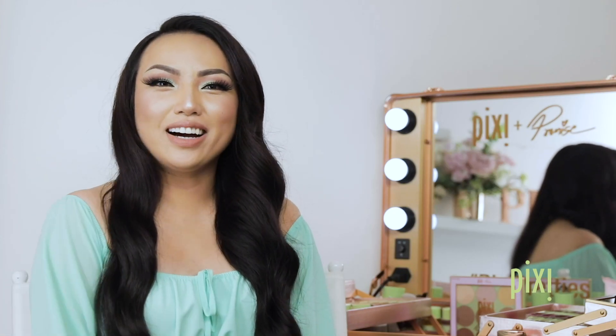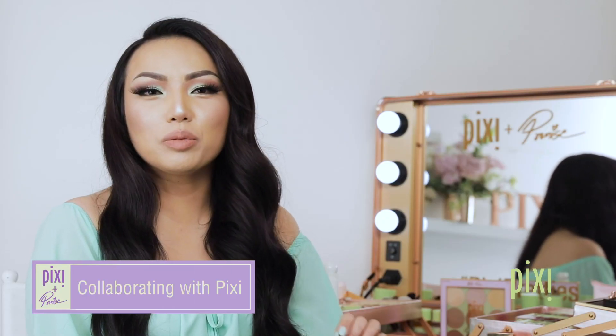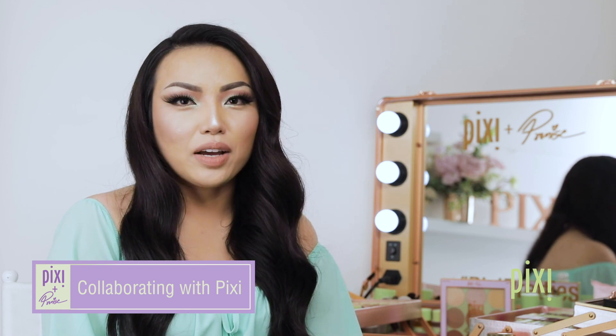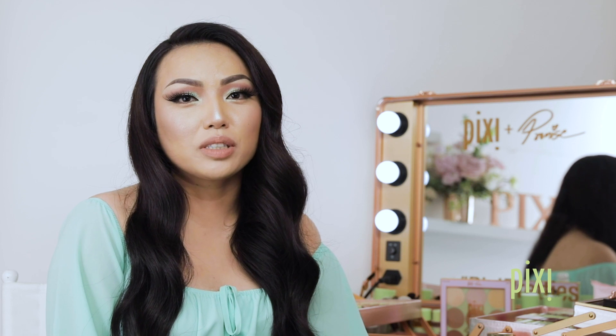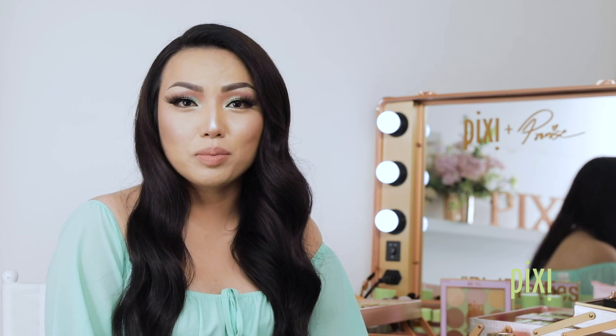Hi everyone! I am Promise Bomb. Pixi is one of the OG brands that I've always used to make a product in my makeup routine. I also love that it's a luxurious brand that is very affordable, which is really important because I want all of my viewers to be able to try my palette. I also love that they've always been cruelty free from day one.